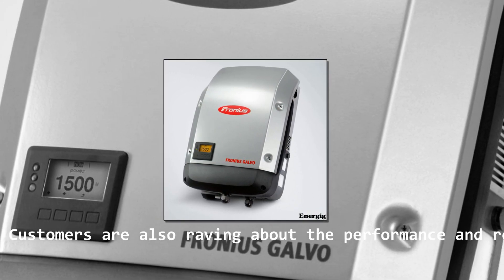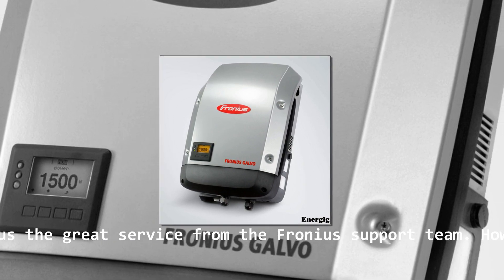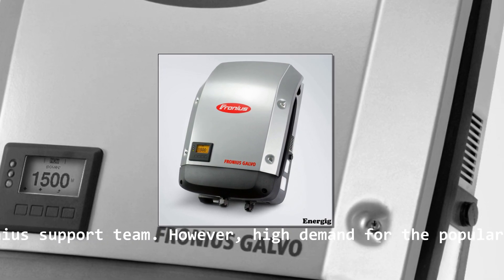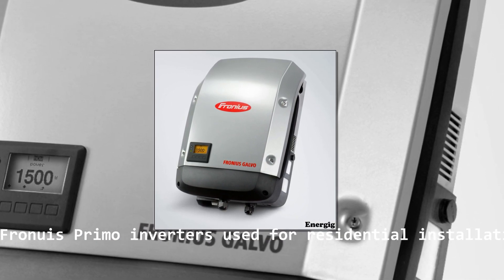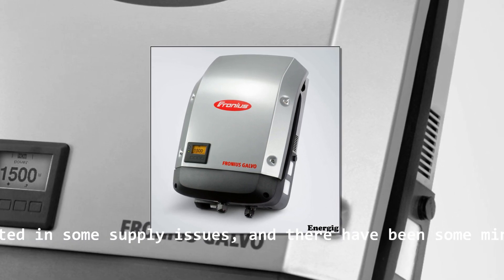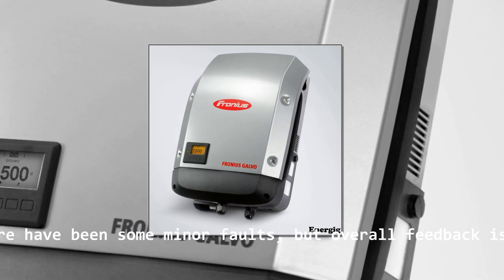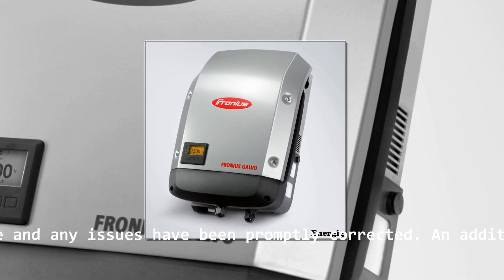Customers are raving about the performance and reliability, plus the great service from the Fronius support team. However, high demand for the popular single-phase Fronius Primo inverters used for residential installations has resulted in some supply issues, and there have been some minor faults, but overall feedback is very positive and any issues have been promptly corrected.